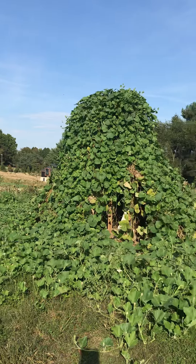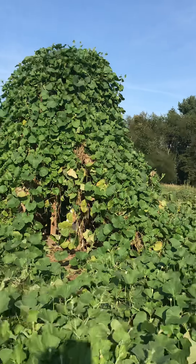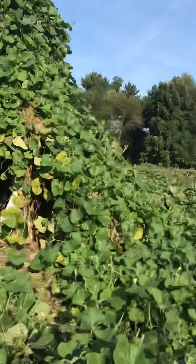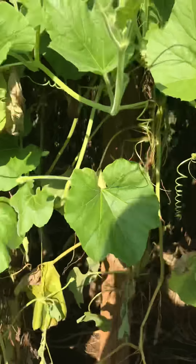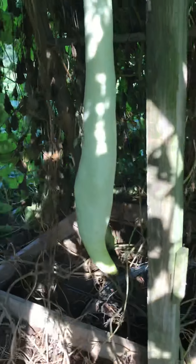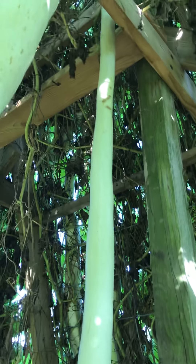This big, huge structure here is called a long gourd trellis, and I'll take you underneath to show you what the long gourds look like. My son jokes that there are snakes hanging in here, but they're just these actual real super long gourds hanging down. We grow these for a contest, for longest gourd.